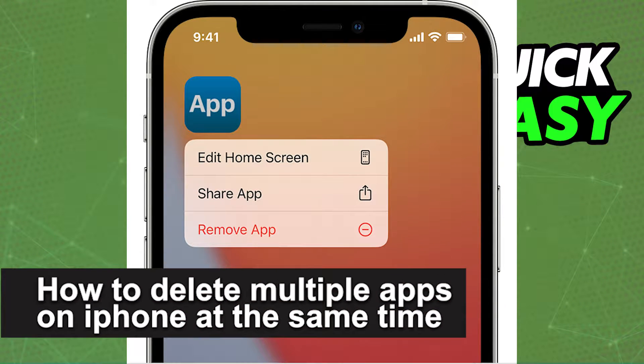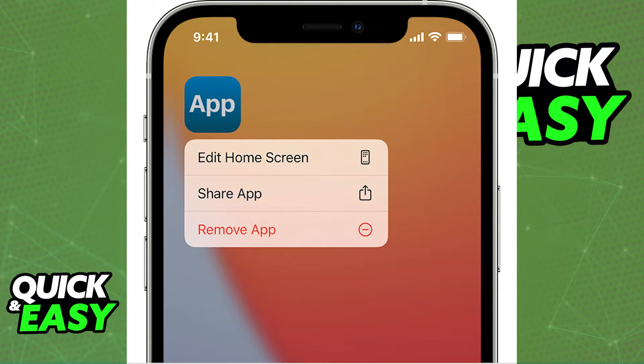In this video, we're gonna see if it's possible to delete multiple apps on iPhone at the same time. Is it possible? Is it not? Let's find out.